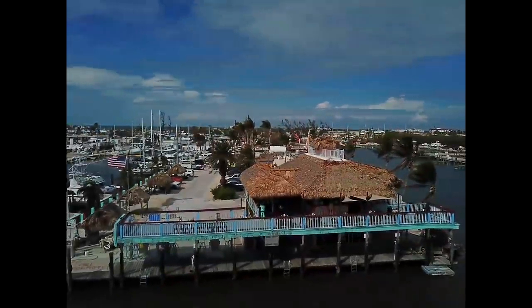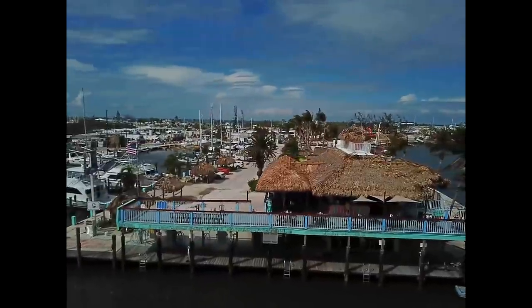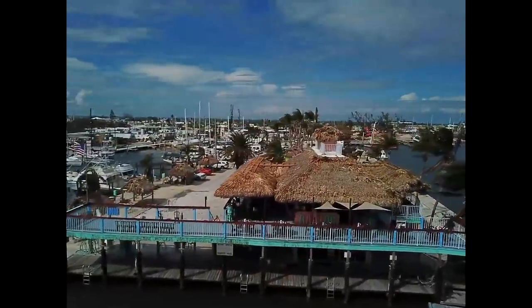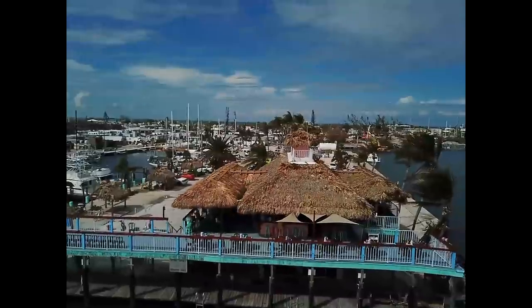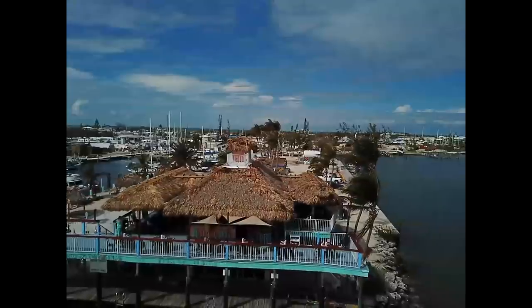So we're experimenting to see if we can, when we do our live broadcast later, incorporate the drone footage into our Burdines live — coming back into business post-Irma. And it looks like it's working.